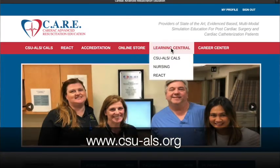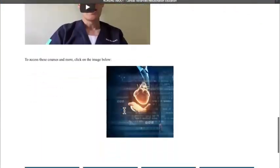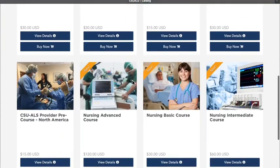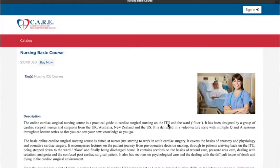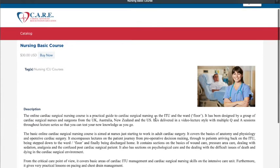We've got another module for you from our cardiac surgical nursing e-learning, which is at csu-ls.org. Click on Learning Central down to the icon that has all our resources and away you go. You can see two-minute clips on Twitter, we're putting longer clips on Facebook and YouTube, and the best way is to go straight to the website or ask your hospital to get you free codes. I hope you enjoy this module.